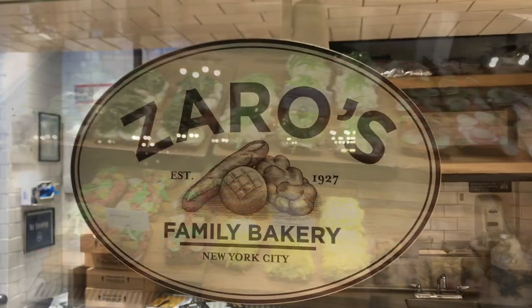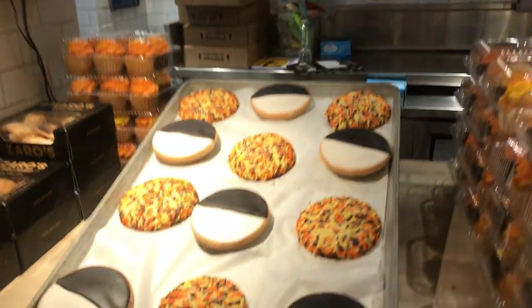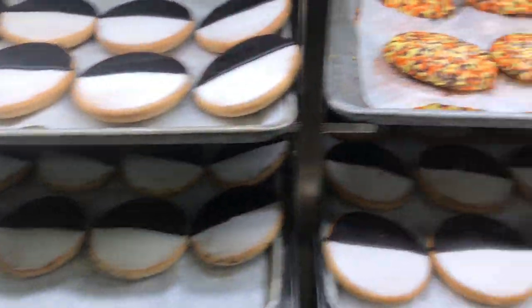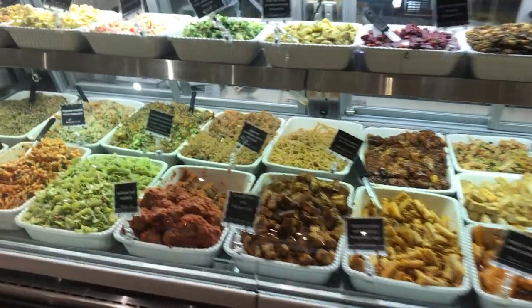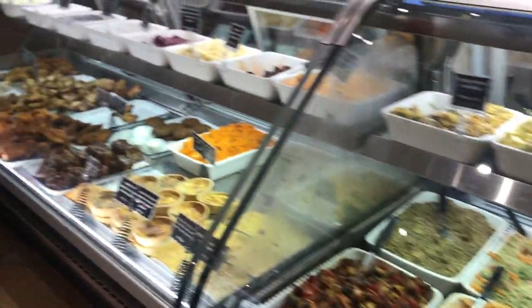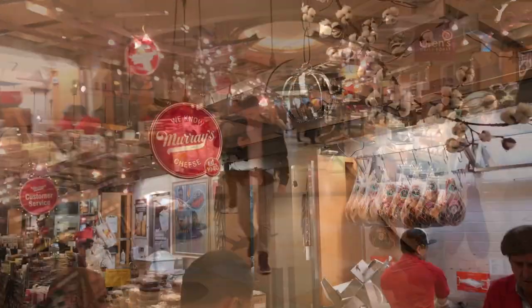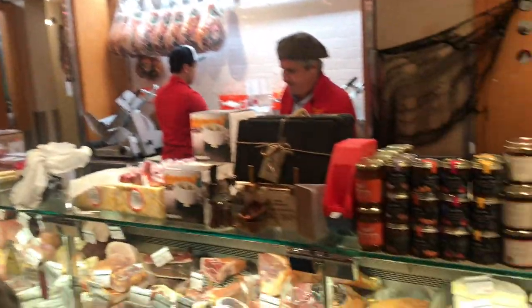Zaro's actually has my favorite black and white cookies in all of NYC — I love these things, they are delicious. Fun fact: black and white cookies are not actually a cookie, they're more of a cake. You also have Grand Central Market — this place is great. Pick up some breads, Murray's Cheeses — probably the best cheesemonger in all of NYC. So many delicious things you can grab and go.